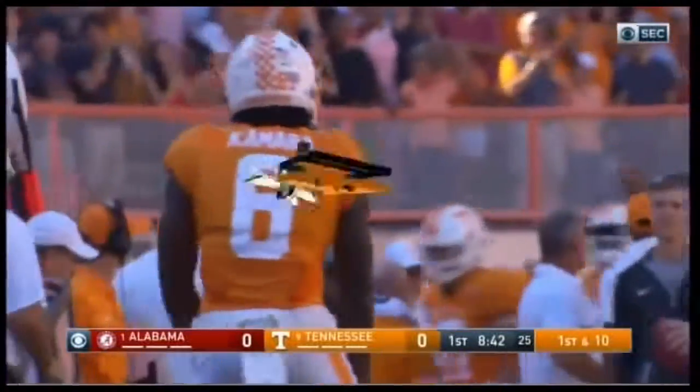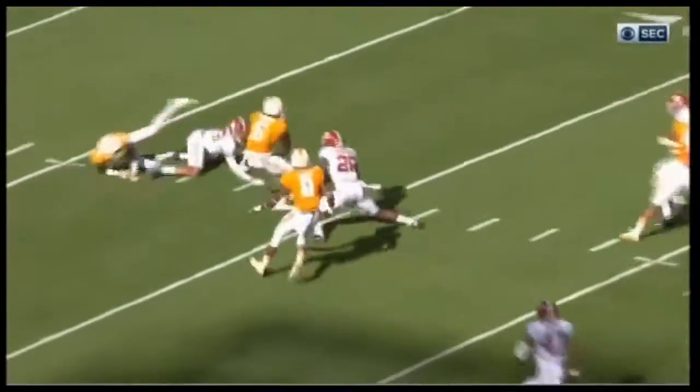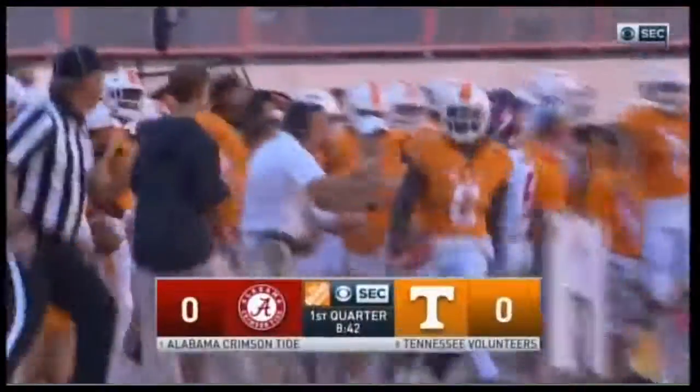We talked to Nick Saban about J.K. Scott. He says, oh, we knew he'd be special. He's faster than everybody thinks, breaks tackles, and is a great receiver. What a weapon. That was a 62-yard punt, 31 on the return.